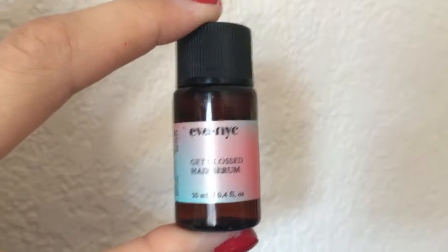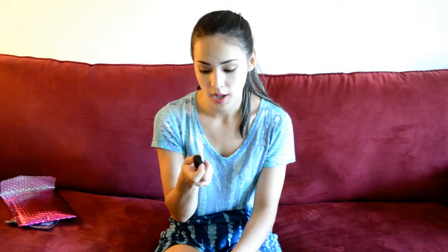The final product is a Get Glossed Hair Serum by the company Eva Nye. This one will tame flyaways and frizz — basically what your basic serum will do for you. And I'm really excited to try this because flyaways and frizz has been a problem for me.